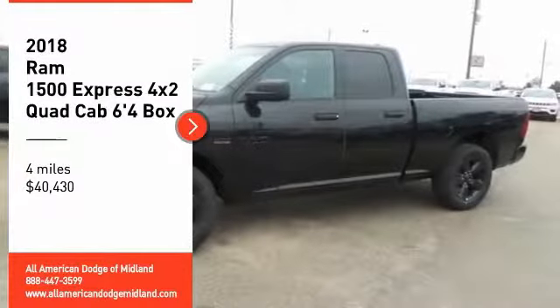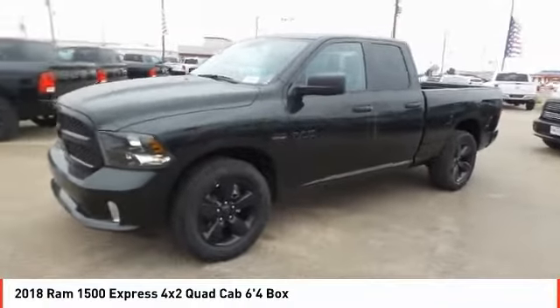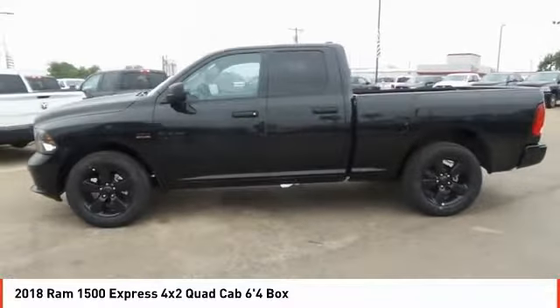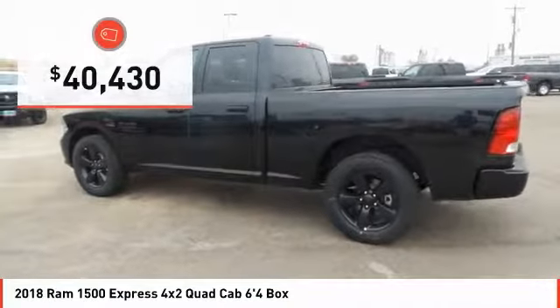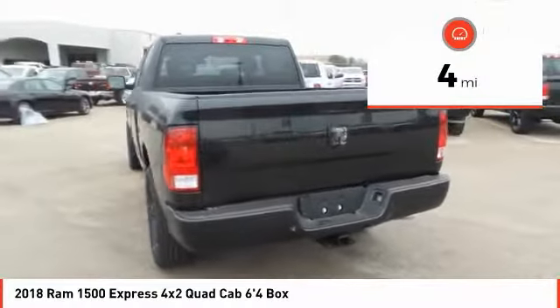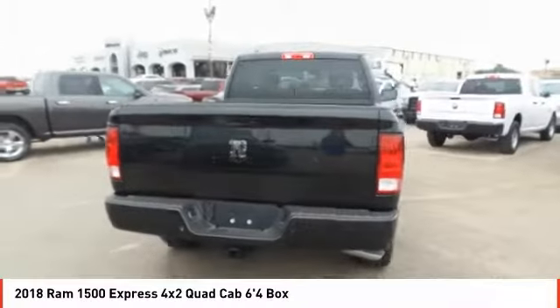Stop by and take a look at the 2018 RAM 1500. It went against the Chevrolet Silverado, Ford F-150, and Toyota Tundra — all excellent trucks in their own right — and the RAM took home the prize for its well-rounded strengths. It is priced below $45,000 and has less than 100 miles. A vehicle like this doesn't come along every day. Come in and get it before someone else does.